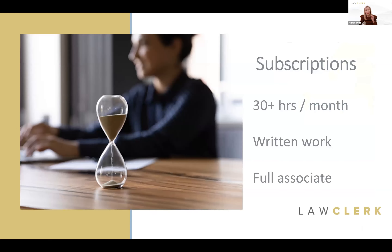In January 2021, two years ago, we launched a subscription-based program. It's a way for you to connect with one dedicated remote associate in a freelance capacity for a set number of hours every month. This is geared for written work, although there is an option for a full associate as well. It's a great solution for attorneys who have a predictable quantity of work — say 60 or 80 hours a month.